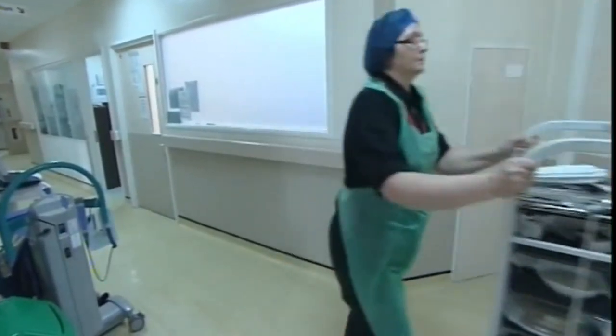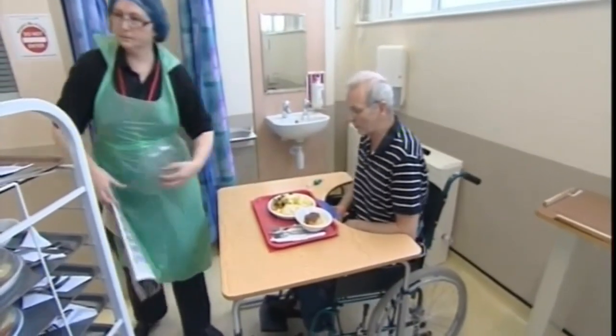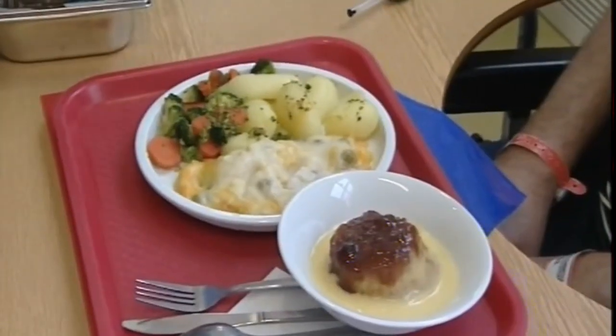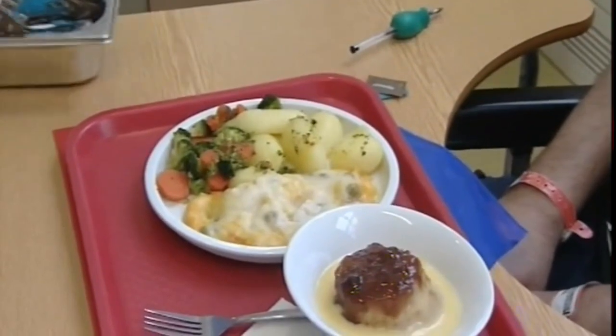And the system now in place here, and at the William Harvey in Ashford, and the QEQM at Margate, means nurses can spend less time on catering duties. We've introduced a new ward housekeeping role, which is designed at making sure patients get the meals that are appropriate for them in terms of nutritional content and size and presentation.